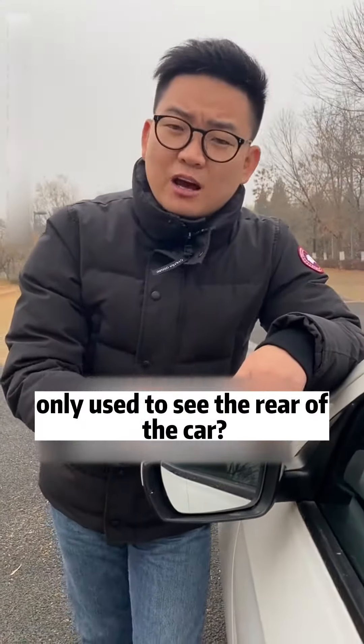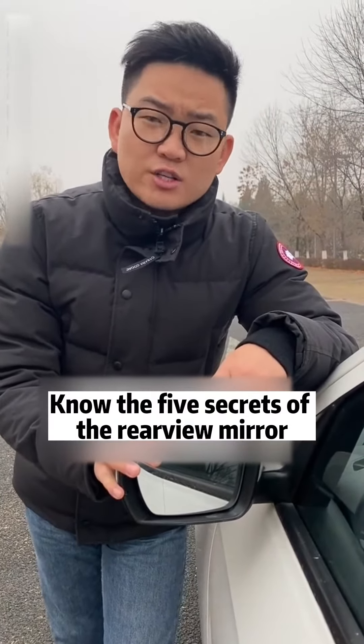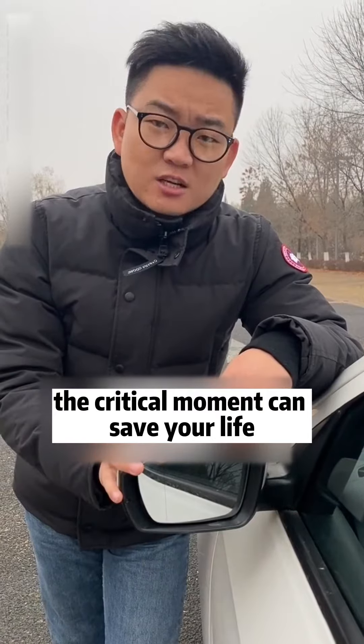Do you think the car mirror is only used to see the rear of the car? In fact, it is also useful for more. Know the five secrets of the rear view mirror — the critical moment can save your life.